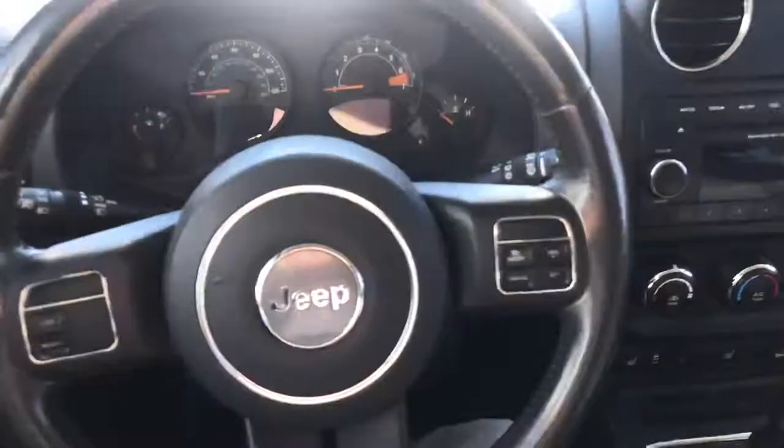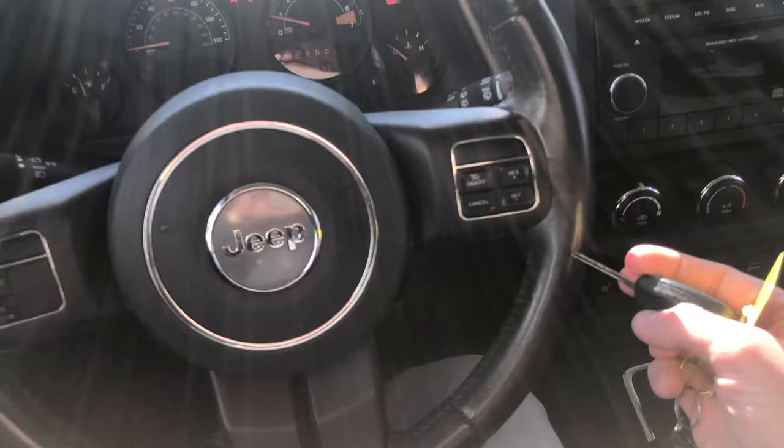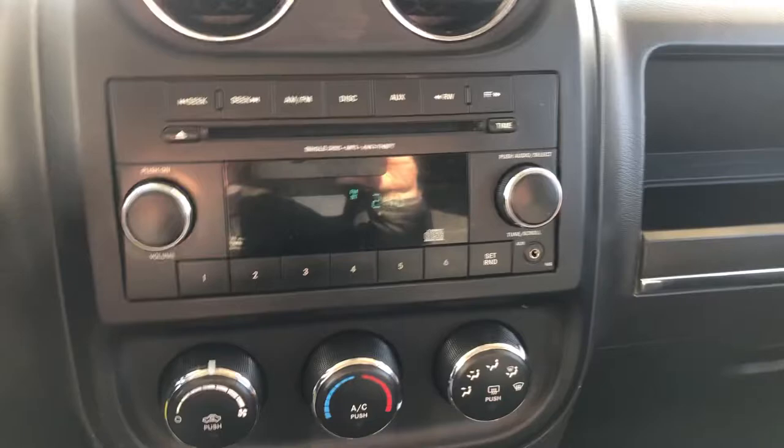The seats are in great shape — no stains or anything concerning, which is great. It's been well taken care of. One really cool feature is the remote start. You can double tap this button right here to remotely start the vehicle. Once you put the key in and turn it, you're ready to go. You've got radio controls right here and climate controls here as well.